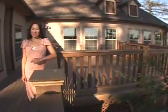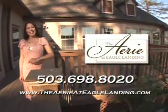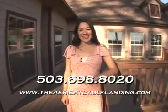If you're interested in learning more about the Aired Eagle Landing and would like to schedule a tour, please give us a call or check out our website at www.TheAiredEagleLanding.com.